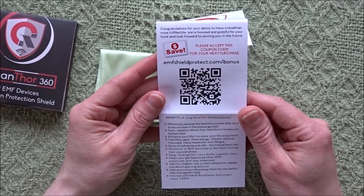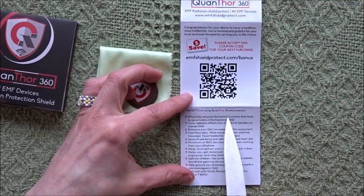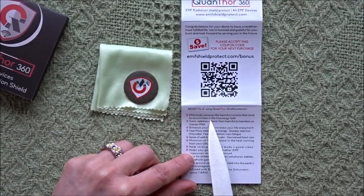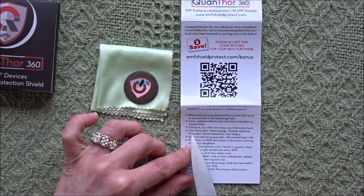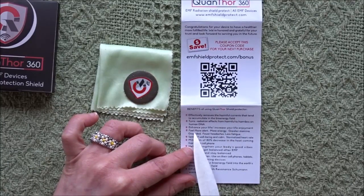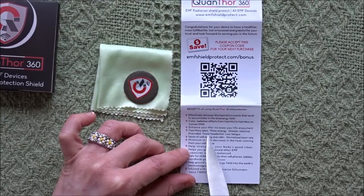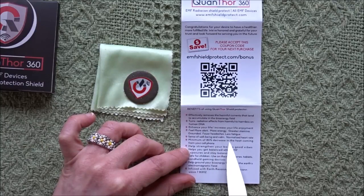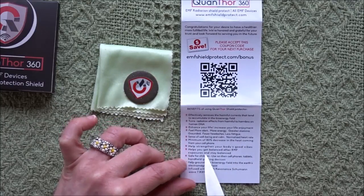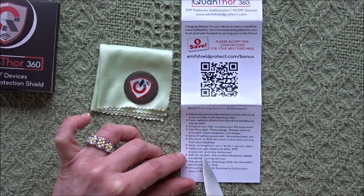Benefits of the Quanthor shield protector: Effectively removes the harmful currents that tend to accumulate in the bioenergy field. Turns radiation effects from harmful to harmless on human DNA. Enhance your life, increase your life enjoyment. Feel more alert, more energy, greater stamina. Grounded with fewer headaches, less fatigue. Sense of well-being and calm. Normalized heart rate. Minimum 80% decrease in heat coming from your cell phone. Helps strengthen your body's good vibes.